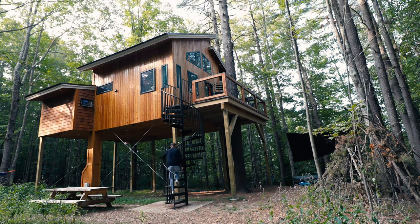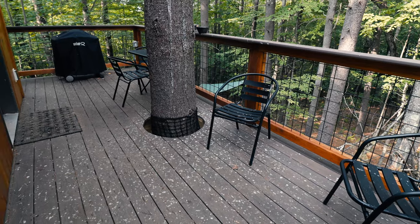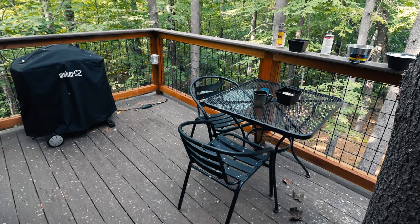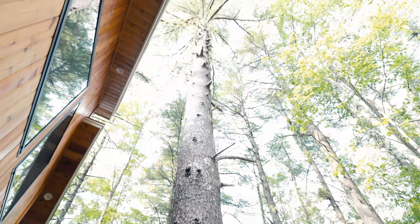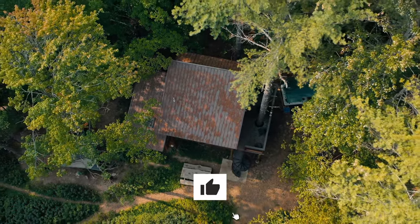Now we come back from the lake and head up the stairs to check out the interior. The stairs are pretty steep but definitely manageable. This is the deck area — you can see a tree poking through the deck, with some tables, a grill, and candles. That same tree goes through the deck and it's a very, very tall tree.